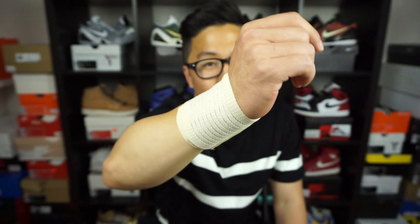Just so you guys know, my right wrist is still in pain, so that's why I have this wrap on in this video. It's not a fashion statement, even though I could probably make it one.